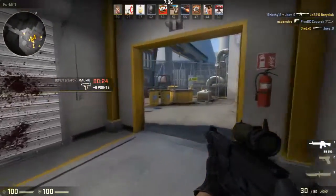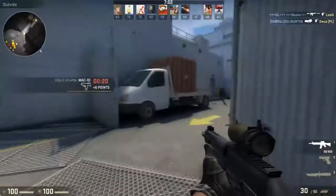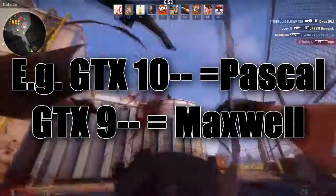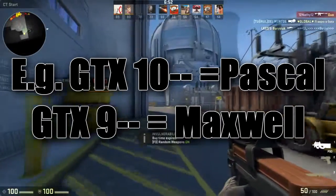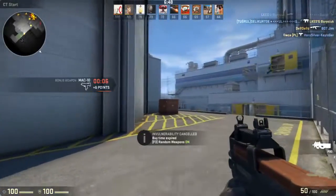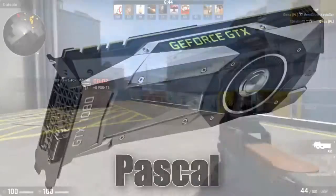But do not just buy any GTX card — you must pay attention to the 3 or 4 digit number that follows. The first digit, or first 2 with Pascal, shows which architecture the GPU is using. The higher these 1 or 2 digits are, the more modern the architecture is. For example, the 900 series is based on Maxwell architecture, while the 1000 series is based on Pascal.